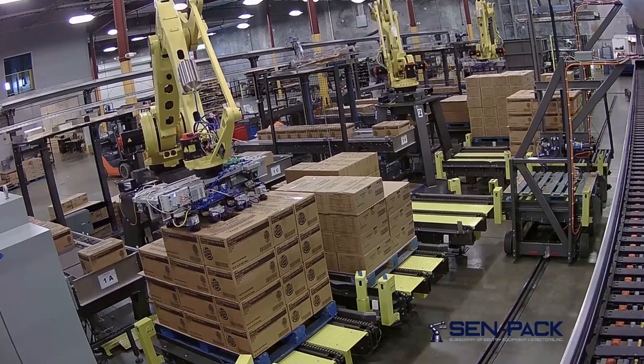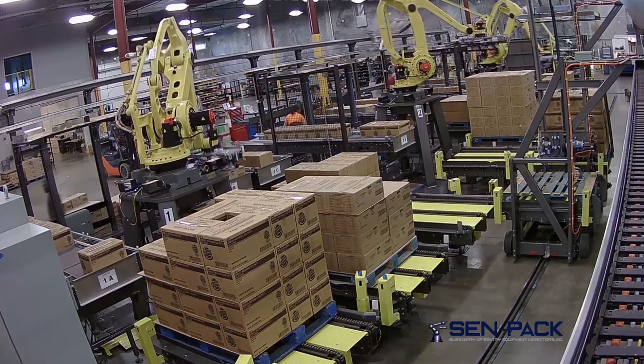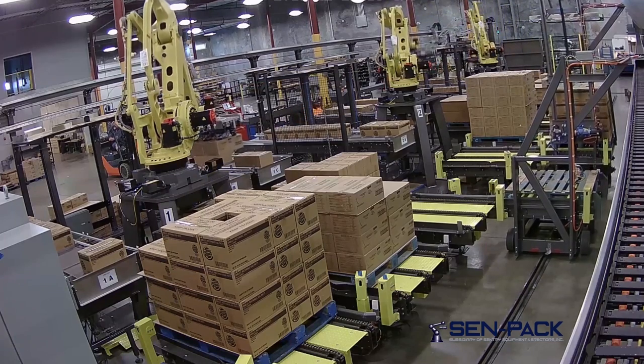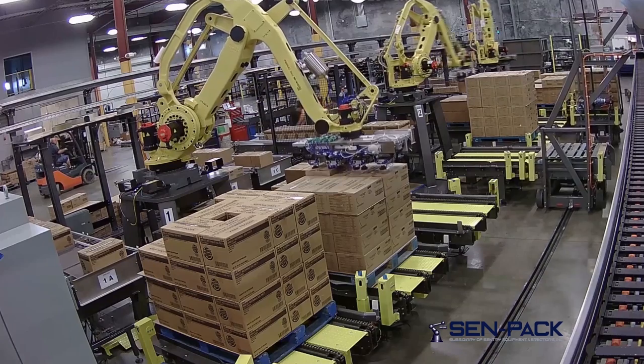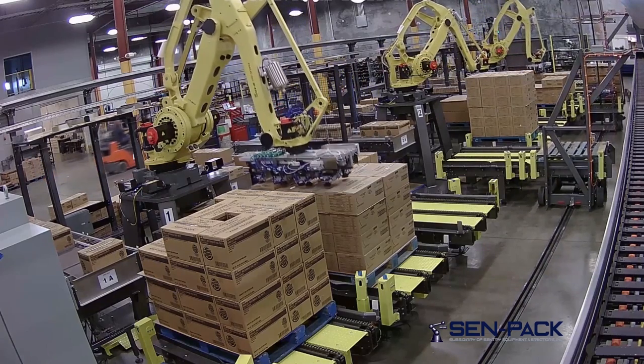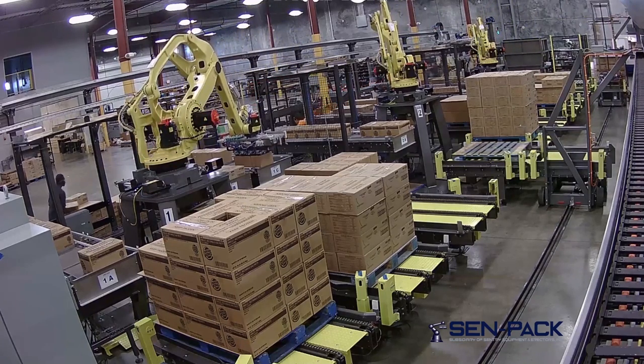The robot places cases on the pallet load in one, two, or three place movements. If any cases are dropped during transfer, that in-feed is disabled, the remaining cases are placed on top of the load, and automatic palletizing of the other two conveyor sections resumes.